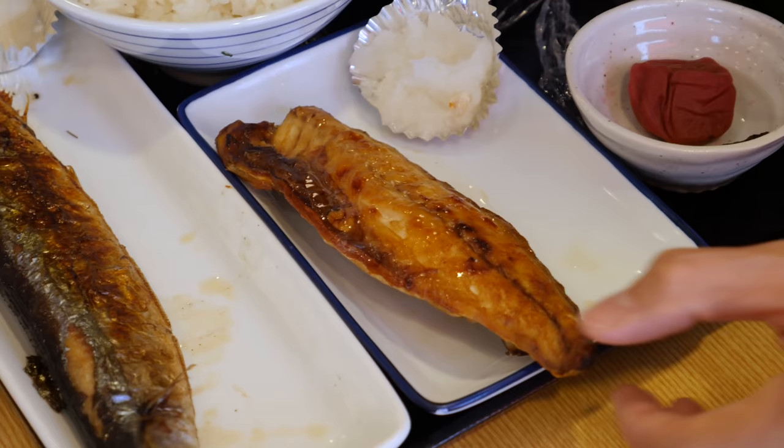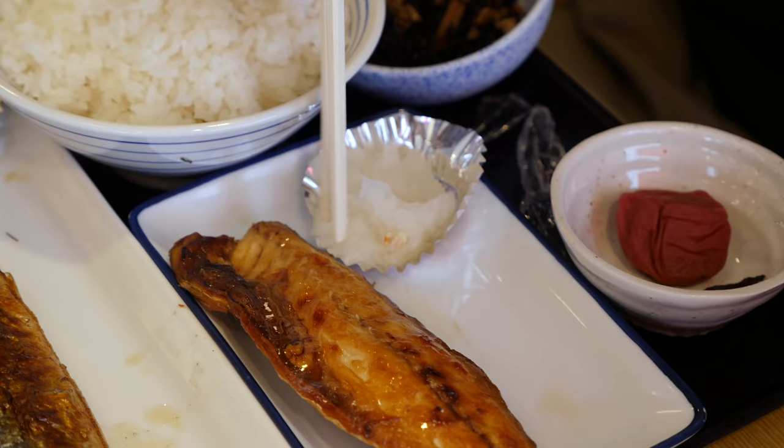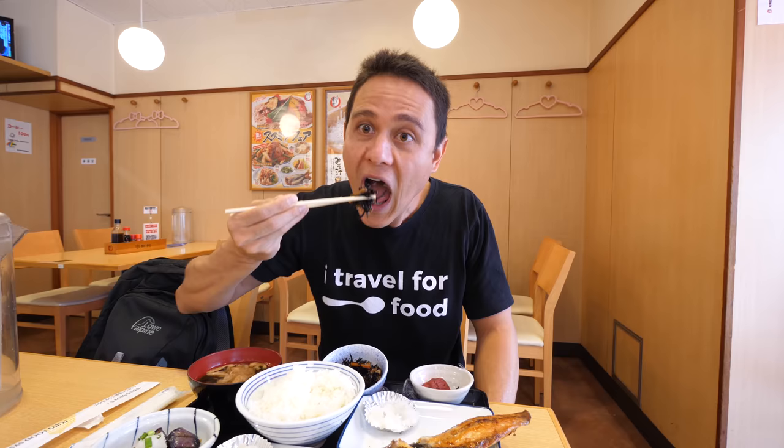I'm going to start with the saba mackerel — this is a very common type of fish. It's grilled and you can just see the buttery juices coming out of it. It's commonly served with daikon, like a pureed daikon radish. That's just oily, juicy, fishy goodness, and then you've got to follow with rice of course. It's not too salty — it pairs well with the daikon because the daikon has a refreshing taste to it.